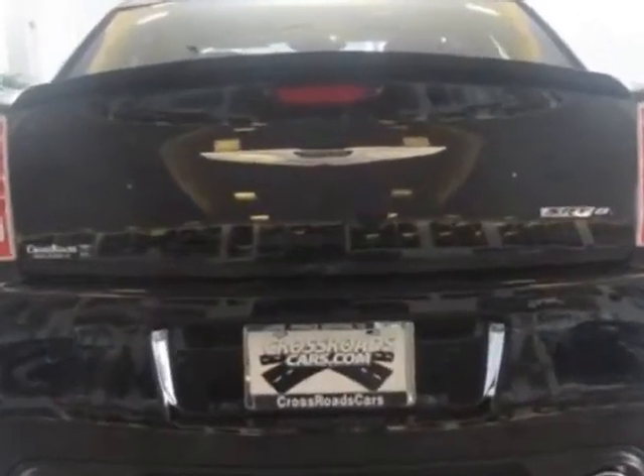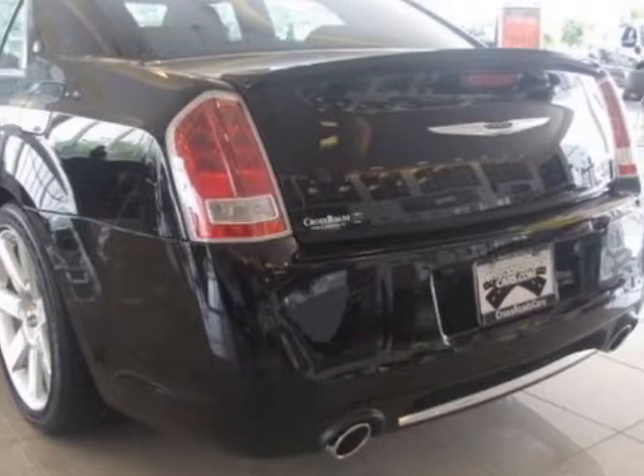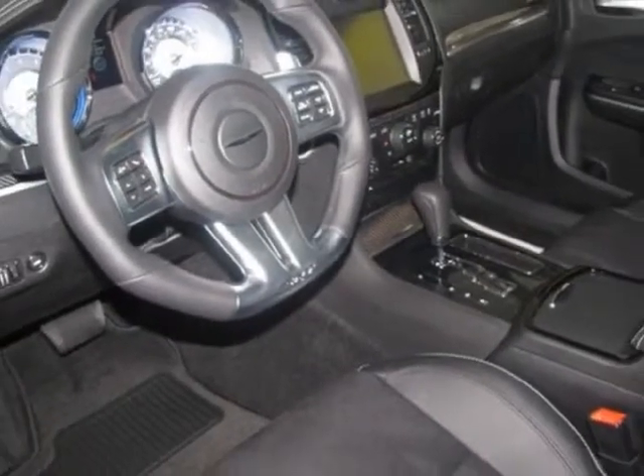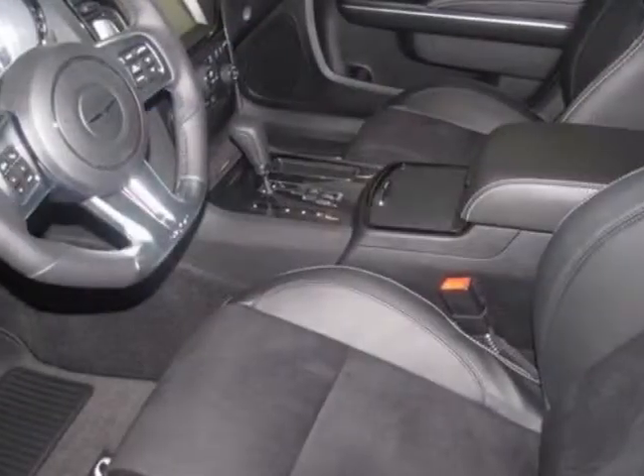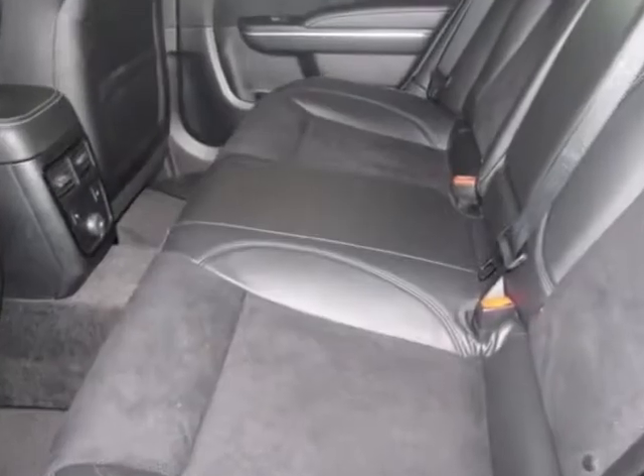Additional options for this vehicle include the 21X Customer Preferred Order Selection Package, Safeti Tech, black leather bucket seats with preferred suede, 6.4 LSRT Hemi MDS engine, and dual-pane panoramic sunroof in the gloss black.